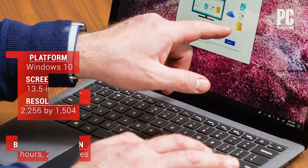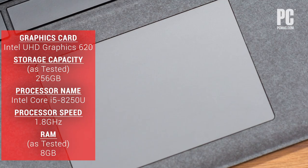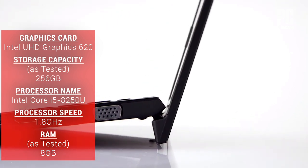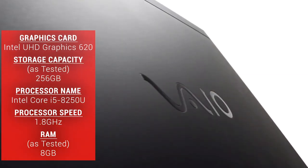Beyond the looks, though, you should mind a few things: lackluster battery life, a tiny touchpad, a lack of Thunderbolt 3 ports, and poor speakers. All these take a little luster off its shine.